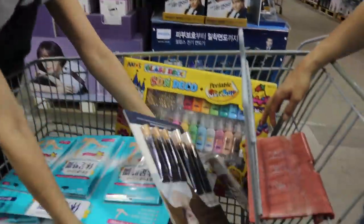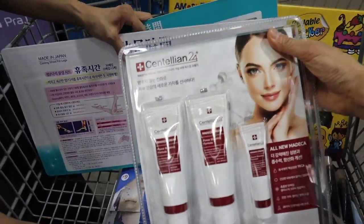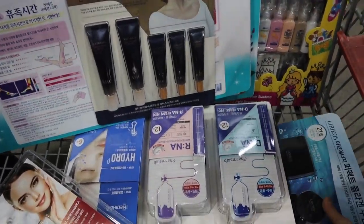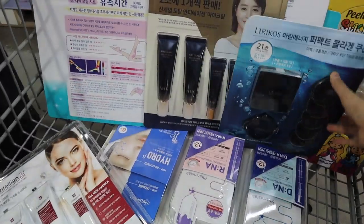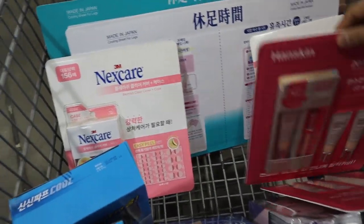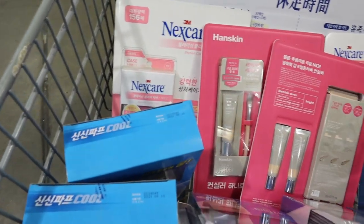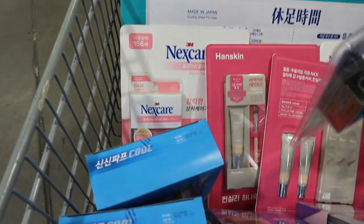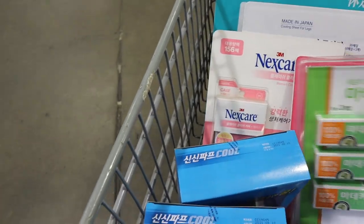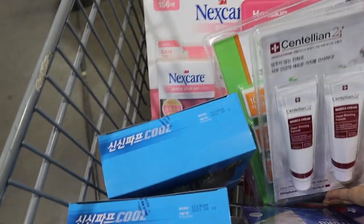Do you guys want to see what we bought? This is mostly my sister-in-law's stuff — actually all of it is. But she got a lot of K-Beauty products. This AHC cream is like eye cream that you could use on your face. I haven't tried most of these products; the only ones I've tried are the Nexcare and Mediheal masks. Let me know in the comments below what you like to buy at Costco, and don't forget to subscribe to my channel if you enjoyed this video. Thanks, I'll talk to you later. Bye!